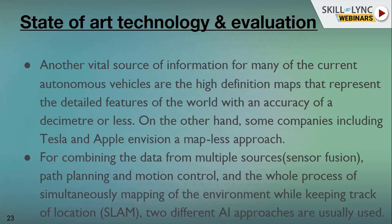Another vital source of information for current autonomous vehicles is high-definition maps. With HD maps we can get different kinds of map data for planning, allowing more precise path planning. By combining data from multiple sources through sensor fusion, we can send more confident data to planning and motion control. Mapping also uses artificial intelligence concepts to get high-definition maps and to perceive the environment more precisely, since sensors alone are not sufficient to get highly accurate data.